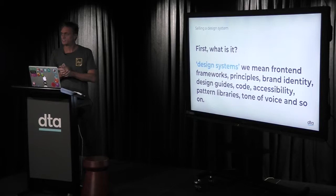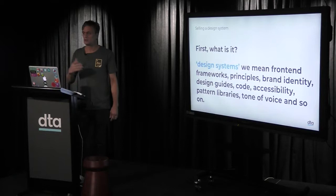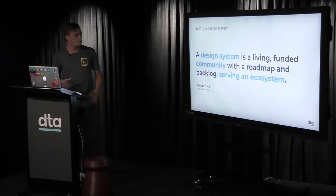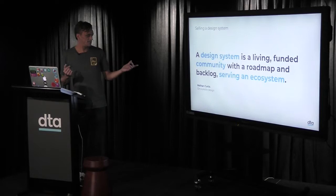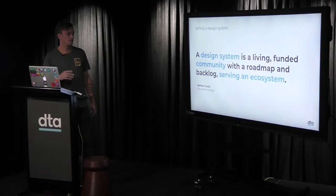First, management and executives want to know: what is a design system? Jack touched on this — it's all those things: front-end frameworks, principles, brand identity, design guides, code, accessibility, pattern libraries, tone of voice. We recommend Nathan Curtis if you haven't already — he's a thought leader in this space. For us at the DTA at the federated government level, ecosystems and community around design systems are really important.